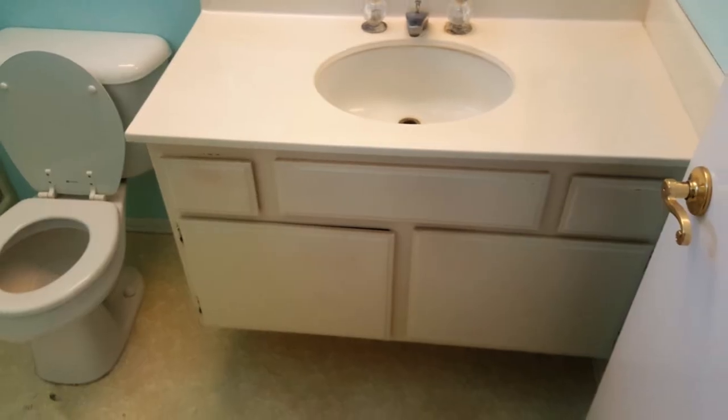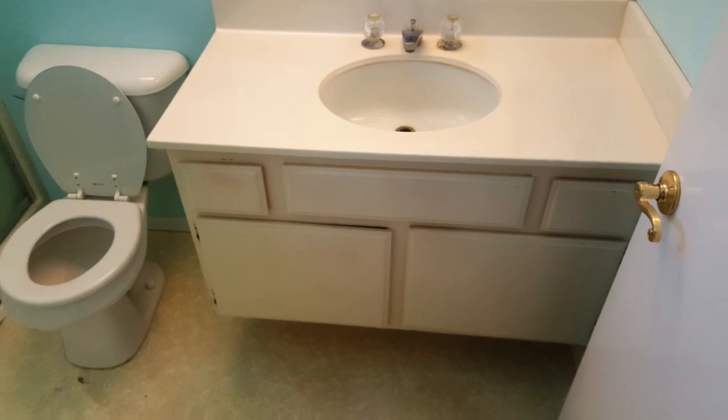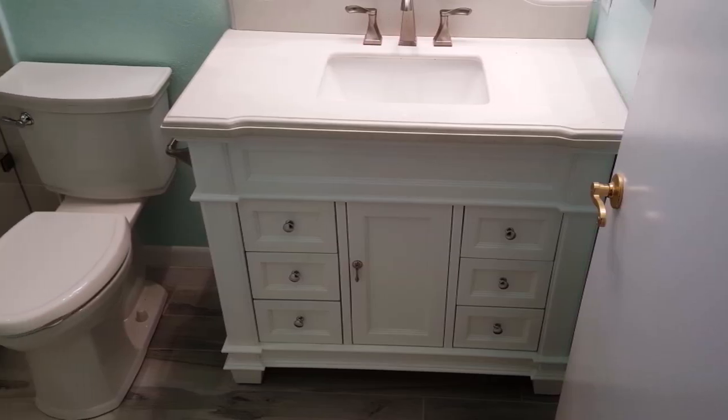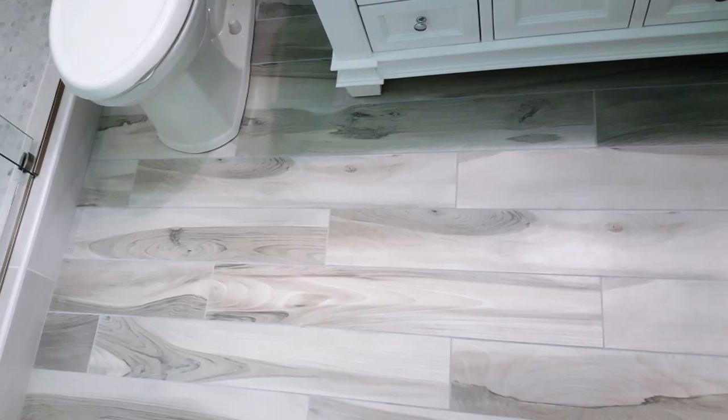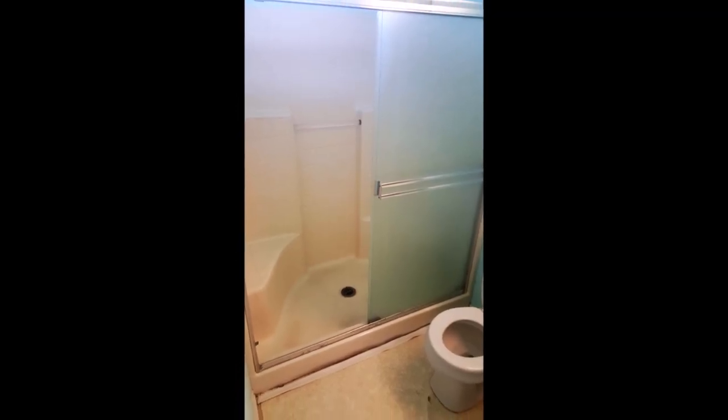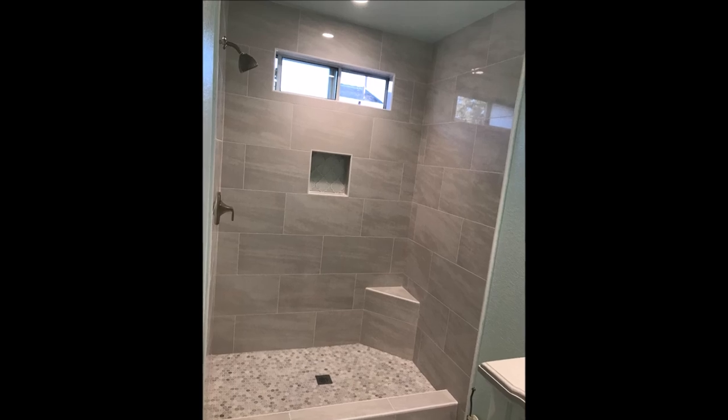What's up guys, welcome to Bath and Shower Tile Ideas episode 8. Let's take a quick look at before and after photos and then we'll do a quick walkthrough on what material we used for this bathroom remodel.